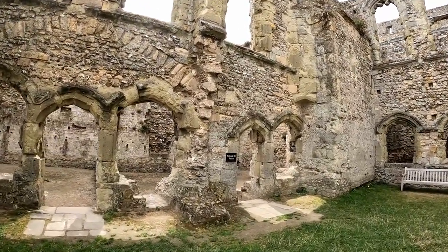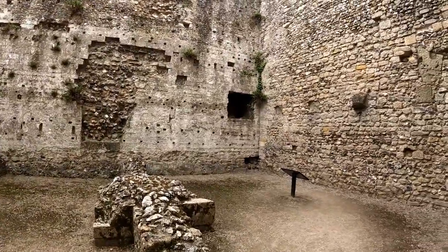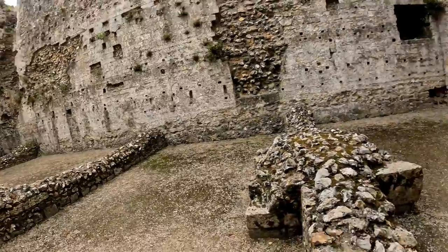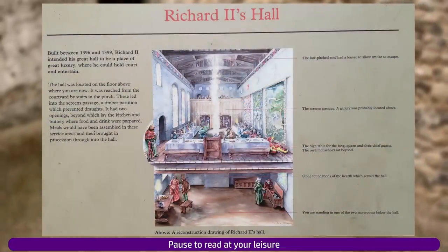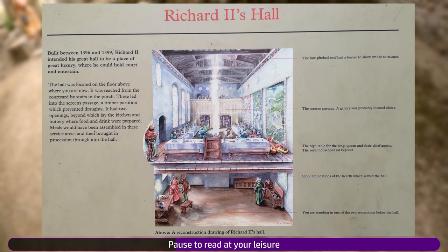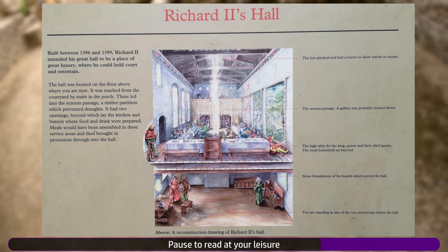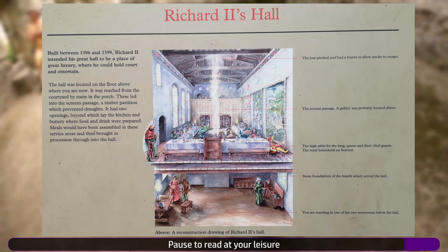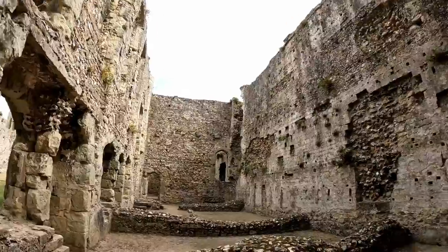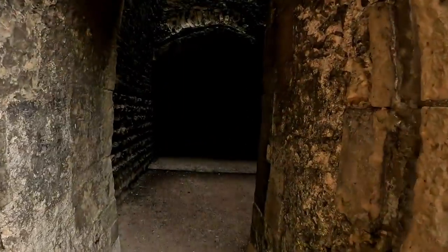Heading back out into the inner bailey we'll take a look at the ruins of Richard II's palace, and then Ashton's Tower, which was the home of a constable of that name in the 14th century.